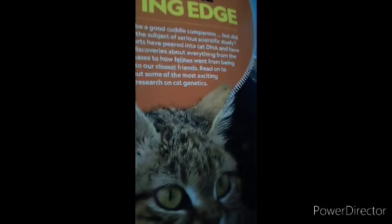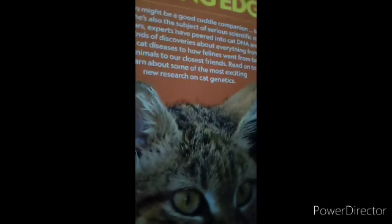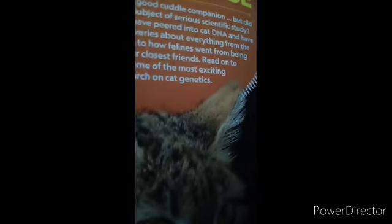Cats of the cutting edge. Mr. Whiskers might be a good cuddle companion, but did you know he's also a subject of a serious scientific study?